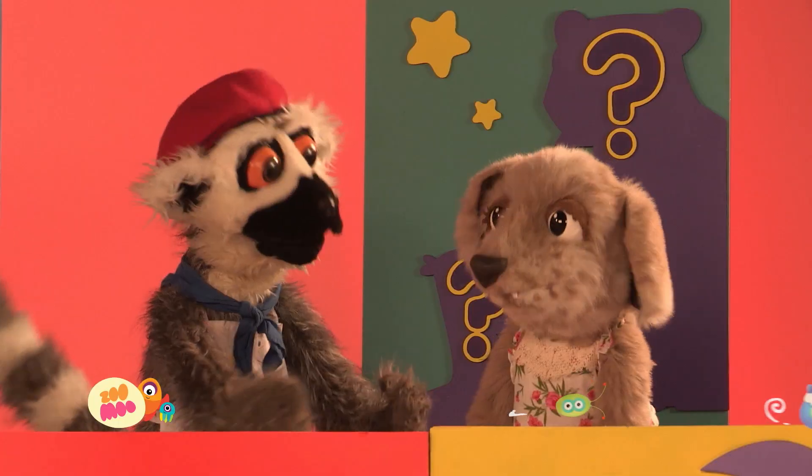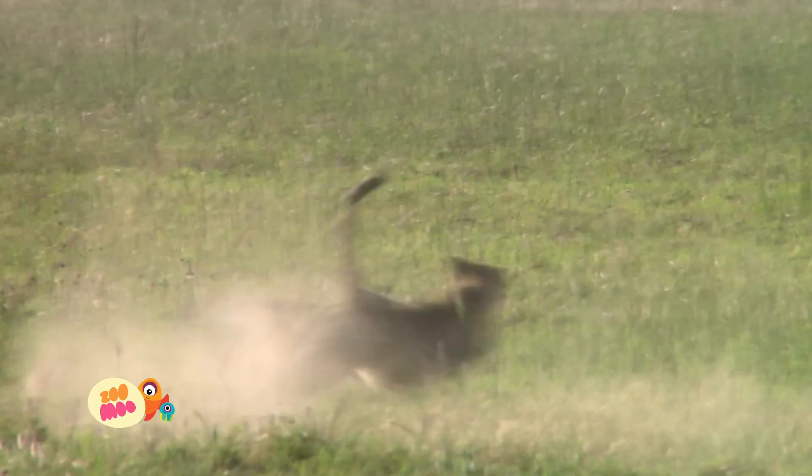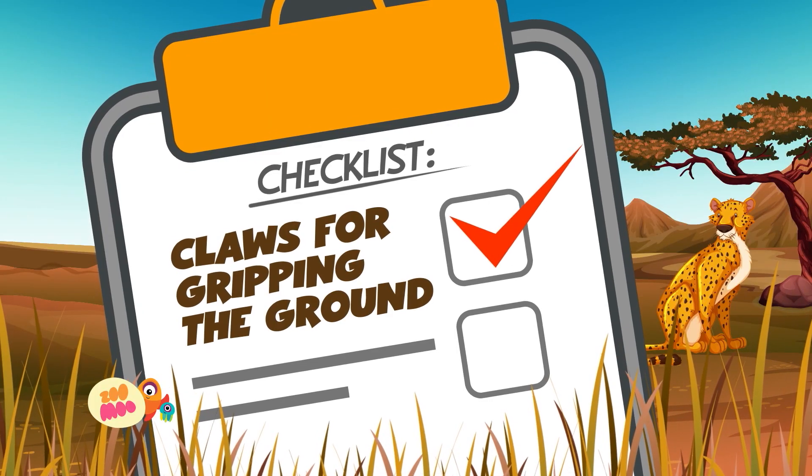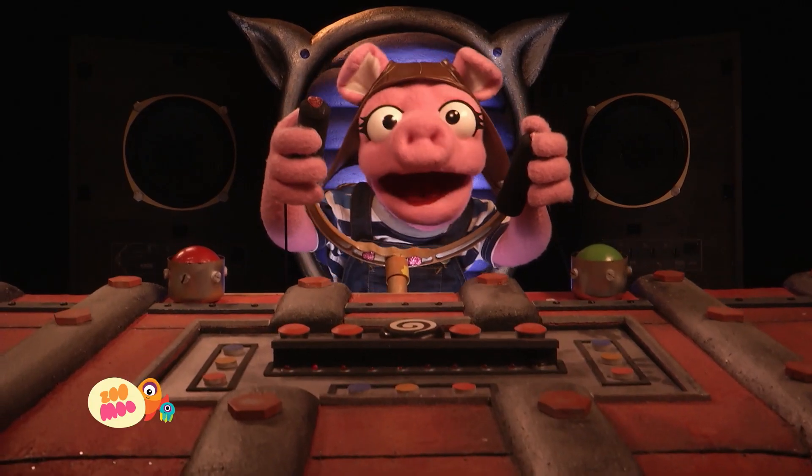Do you want to know how to run as fast as a cheetah? First, you'll need a tail for balance. Look at that tail move. Next, you'll need claws that provide good grip on the ground. It's just like studs on football boots.